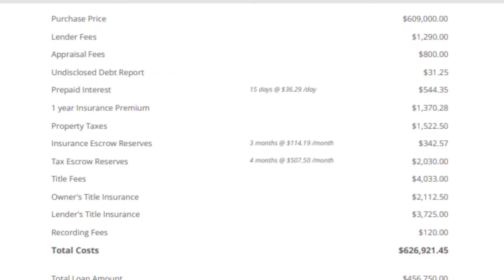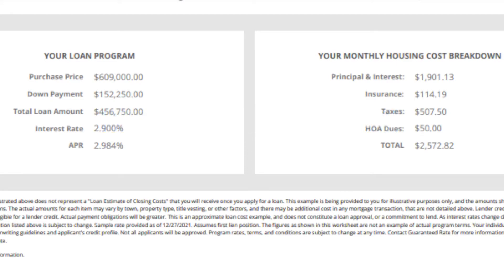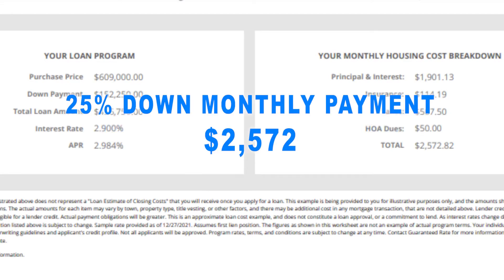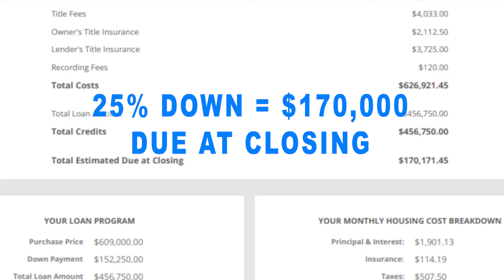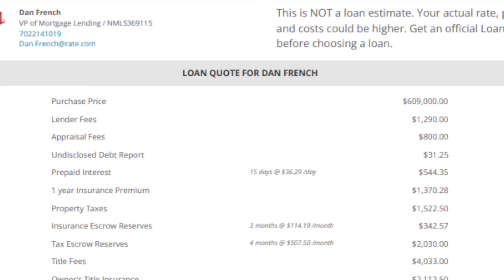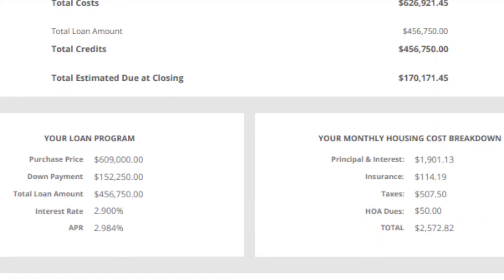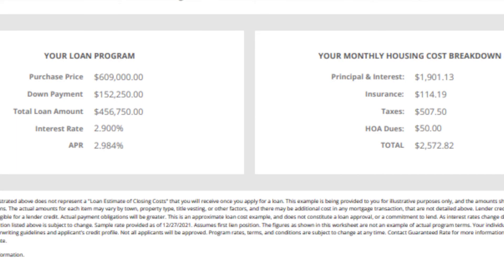Looking at the 25% down — let's go ahead and price this out. You're looking at the same rate — slightly better, just a tad. You're looking at about $2,572 a month. Just throwing an HOA of $50 in there. That's going to be $170,000 due at closing. These are all typically the fees you're going to see when it comes to the true cost of your loan — it's an estimation, and when buying a new home you typically pay for everything.